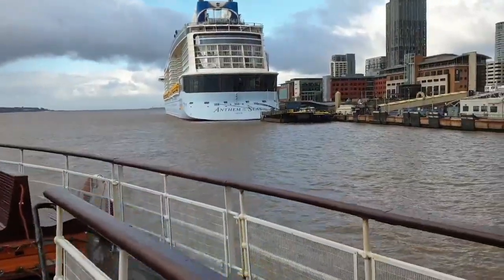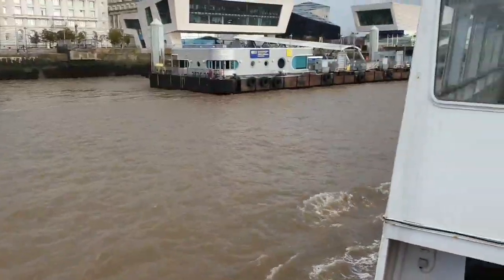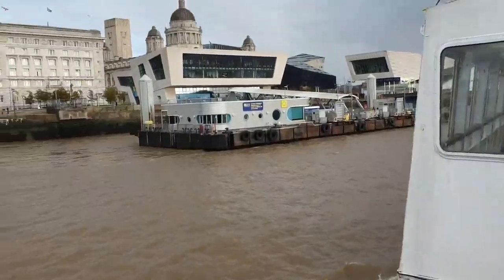It was from here that over 9 million immigrants passed through between 1830 and 1890, on their way to a new life in America.